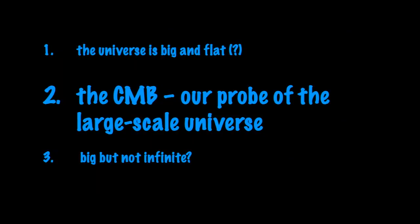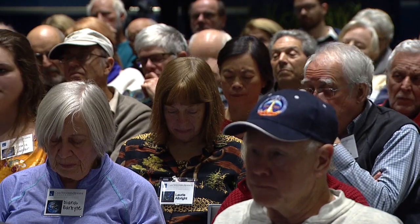All right, so the universe is big and flat — or is it? How would we possibly measure that the universe is flat or not flat? It's very hard — if I want to measure that this room is flat, I could draw a triangle on the floor or take surveying equipment out into Cleveland. But it's really hard to take surveying equipment into intergalactic space. So our best way of making that measurement is using something called the cosmic microwave background.